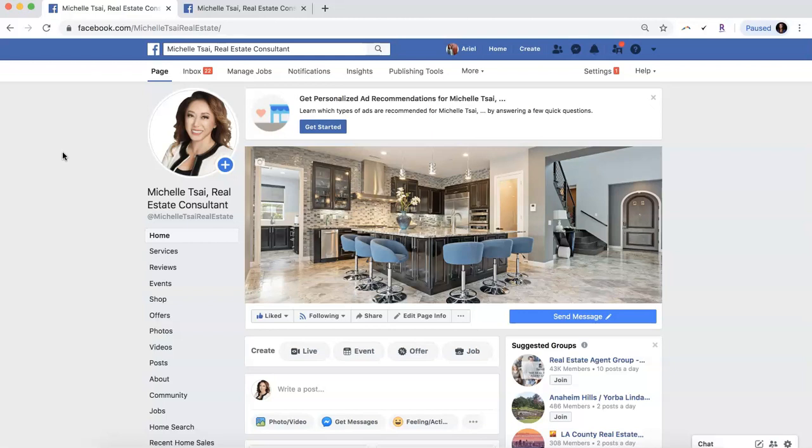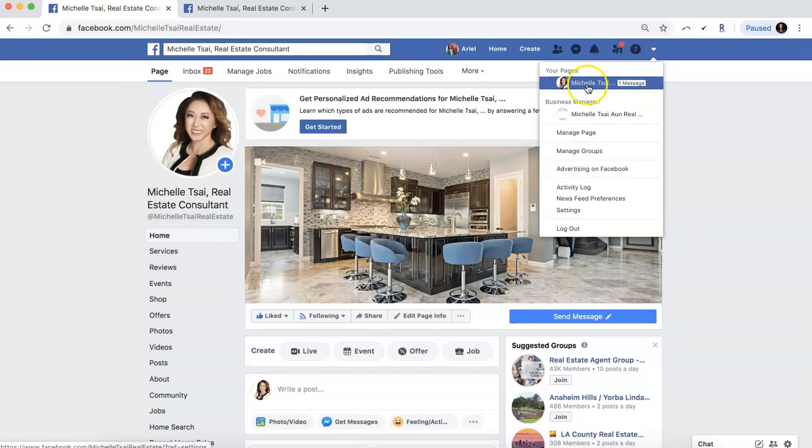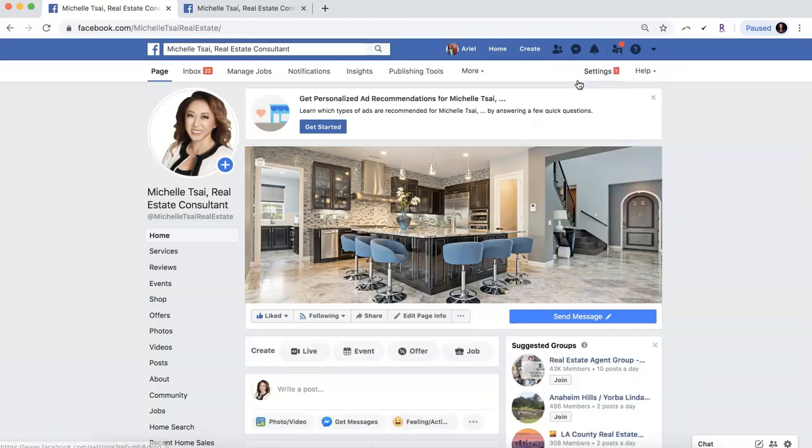Basically, you'll go to your business page just as if you're about to write a post. Your page could be showing up on the side of your personal page under shortcuts, or you can click on this little drop-down option and it should have a list of your business pages. You'll just select the page that you want to update.